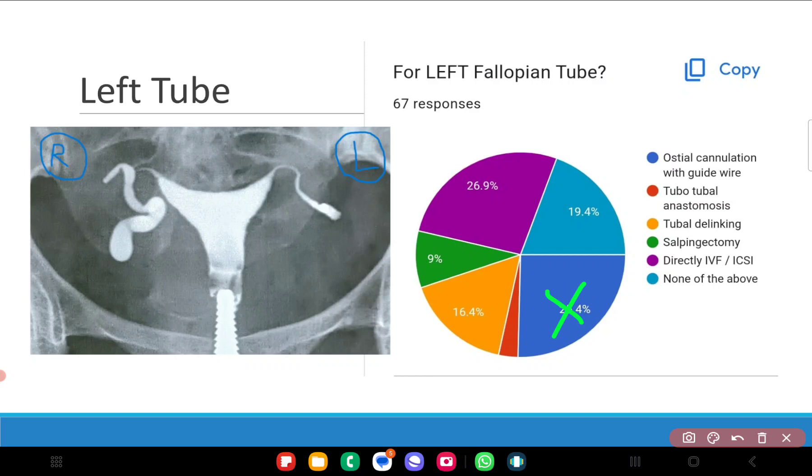26.9 percent answered directly IVF or ICSI, and this could be a viable answer. You may say this is a case of mid-tubal block, and a mid-tubal block almost always signifies intrinsic tubal disease, so we may consider going directly for IVF or ICSI for this patient. Of course, one may argue that once you go inside you will take a call looking at the condition of the tube, which is fine, but one must have a game plan in mind before proceeding with further treatment.